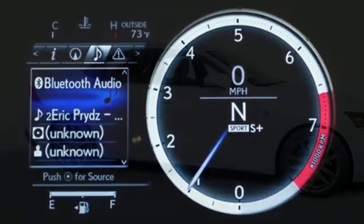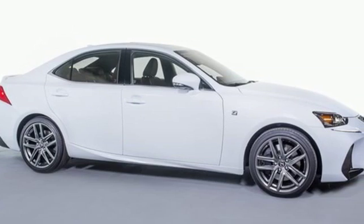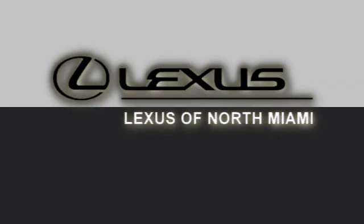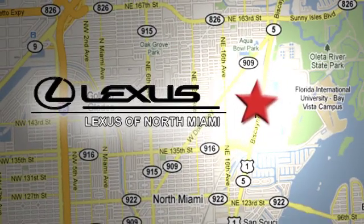Live a lifestyle that leaves a lasting impression in this Lexus. Hurry in today for a test drive at Lexus of North Miami. We're located on US 1 Biscayne Boulevard in North Miami, just minutes from the Turnpike, I-95, and 441.